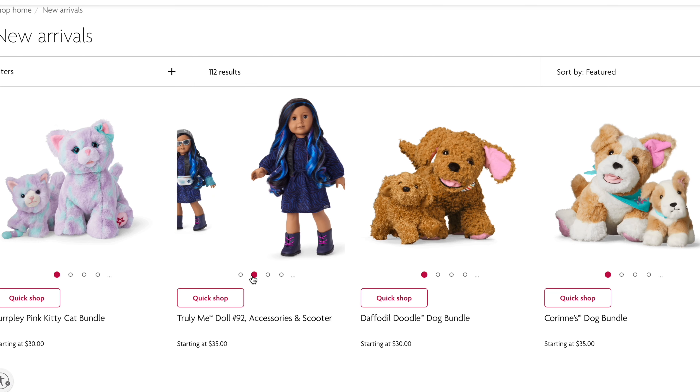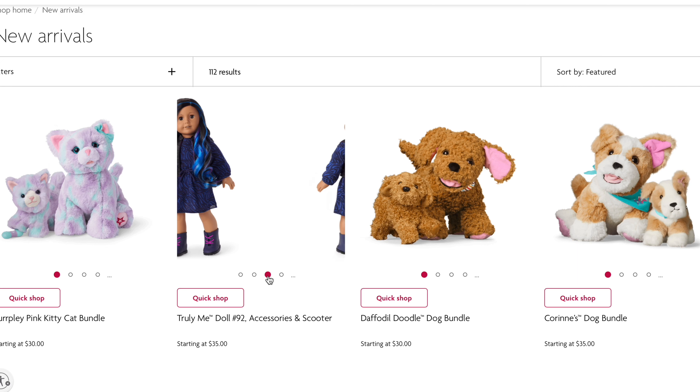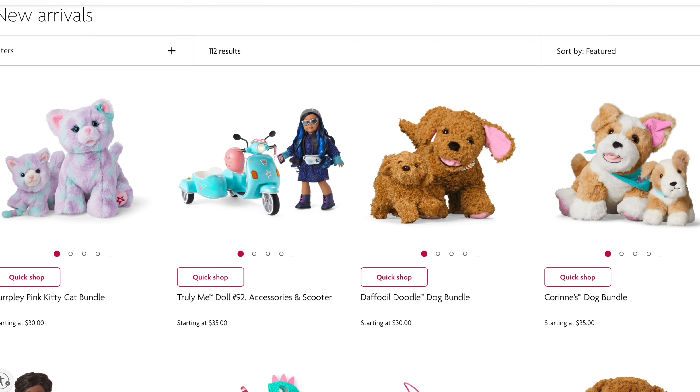This is the new doll — she's doll number 97. She looks like Evie from Descendants, and that's her motorcycle, we'll get to that in a second.